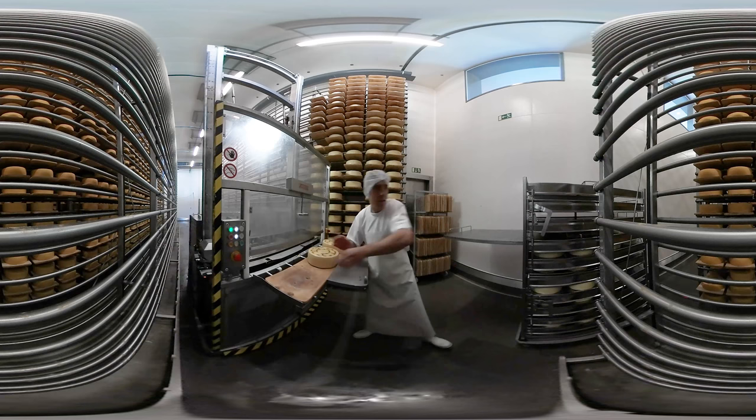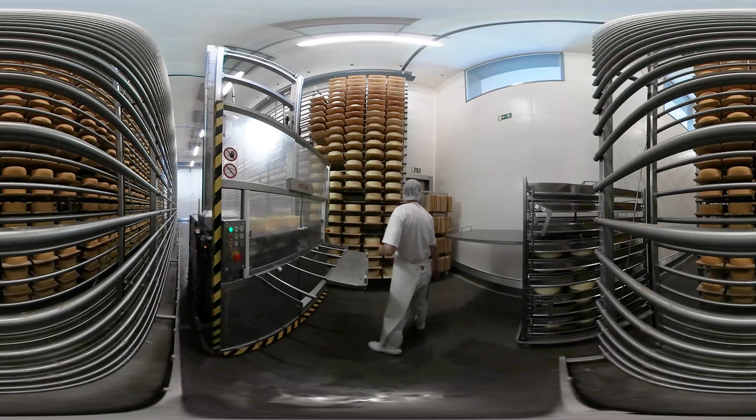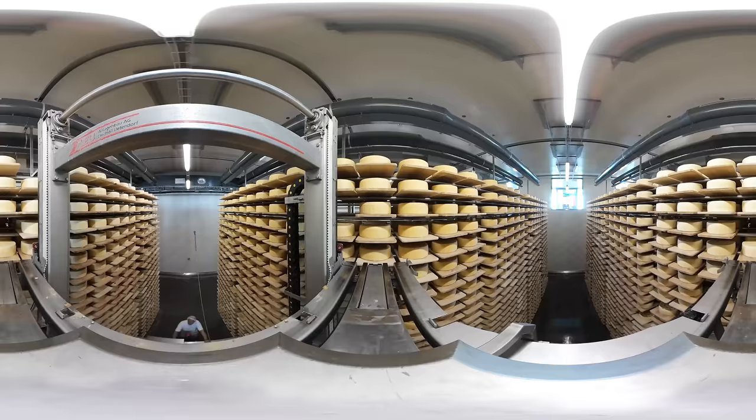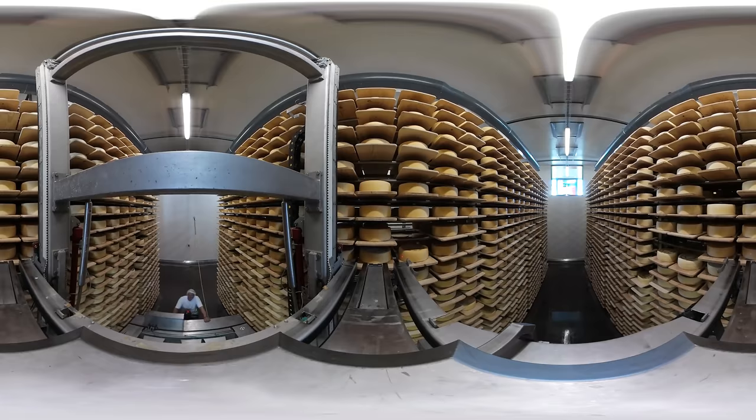This is the cheese cellar, where the cheese wheels are now stored. The temperature is kept at between 57 and 59 degrees Fahrenheit, the humidity at 93 percent. Up to 12,700 Appenzeller cheese wheels at once line the high storage shelves.